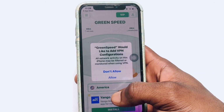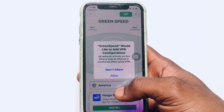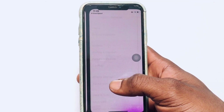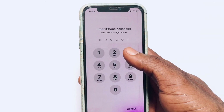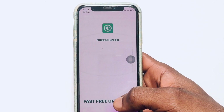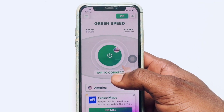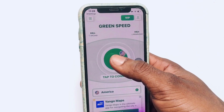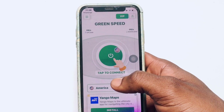Once you have selected the location, you are going to be asked to allow the VPN configuration to your device. Go ahead and click Allow, and you will be redirected into your settings where you need to provide your device passcode. Once that has been successfully turned on, come back to the VPN, click Connect, and you can see the connection is currently taking place.